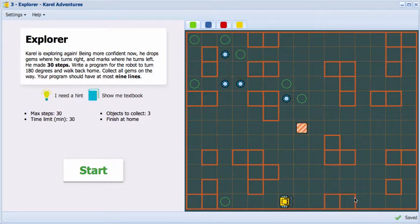Your task again is to bring the robot home, but this time you need to make 30 steps, and you need to check for both marks and gems. Good luck.